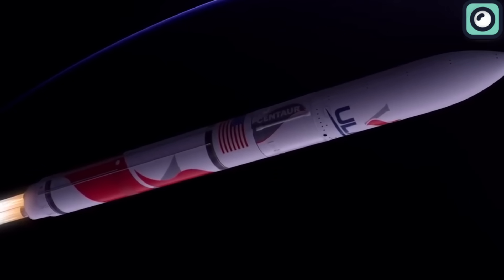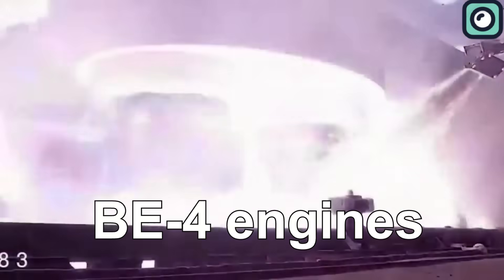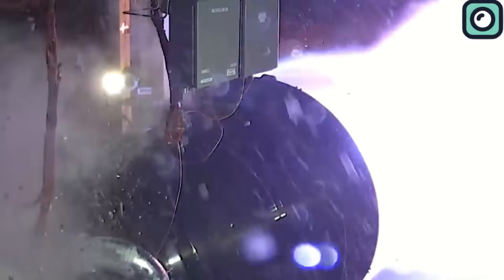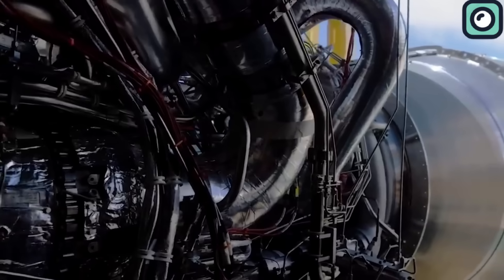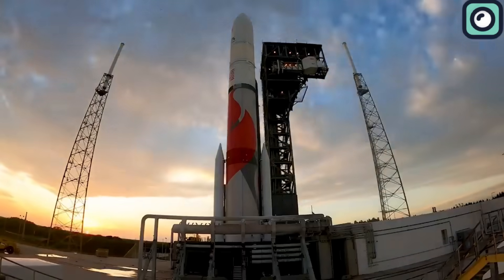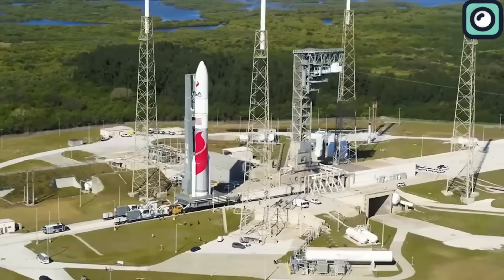The first launch of Vulcan was particularly noteworthy for the debut flight of Blue Origin's BE-4 engines. These engines, which use liquid oxygen and methane, provide significant thrust and are designed with reusability in mind. Additionally, Vulcan's design includes the use of two solid rocket boosters, essential for the extra thrust needed during liftoff. The rocket can accommodate up to six boosters for heavier payloads.